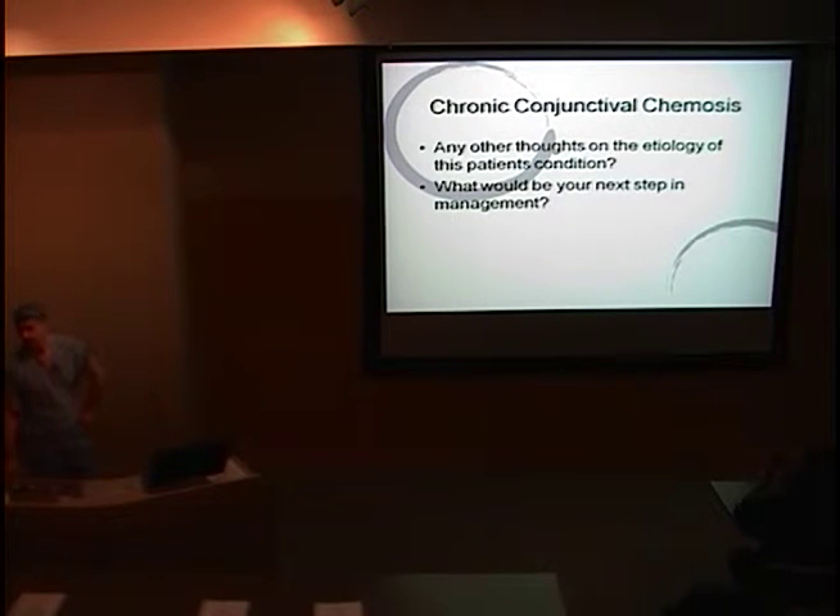One thing we didn't talk about, but I've seen in patients like this — you have to remember floppy eyelid syndrome. I did not put that on the list, but certainly. Those have been eliminated. It does bother him a little bit, but it hasn't been awful. Some of these patients can get quite severe chemosis, but I've seen case reports with severe chemosis.